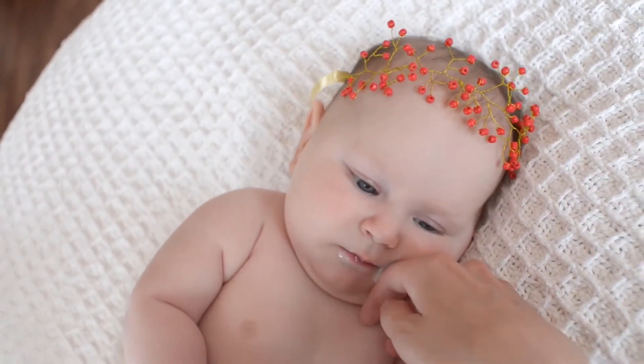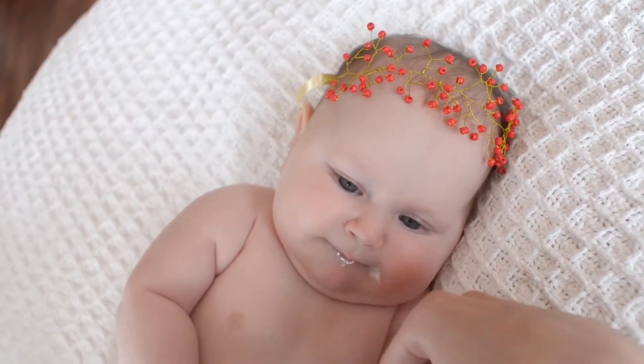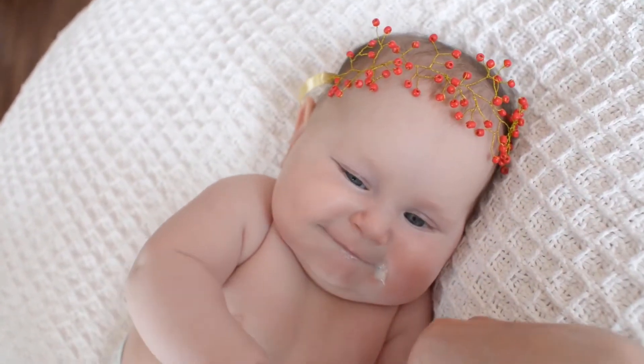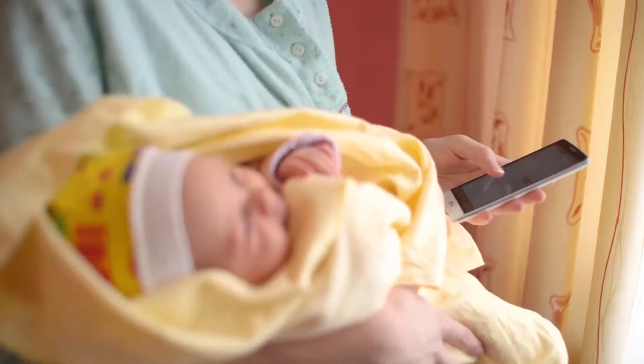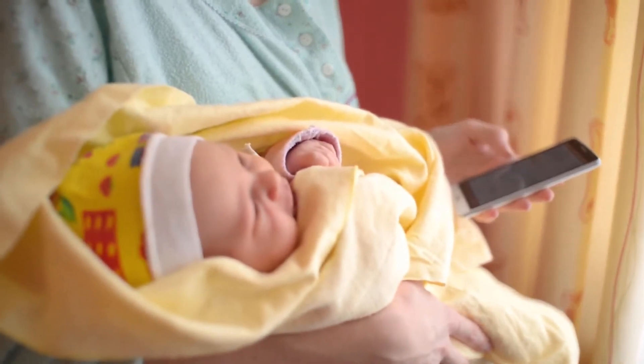Best Thermometer for Kids — Simple and Fast. With one key operation, just press the button to start measuring, and the result will be output in one second. The LCD display makes the reading simple and clear.